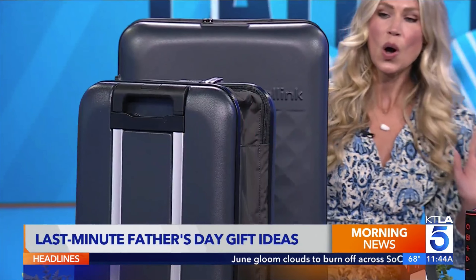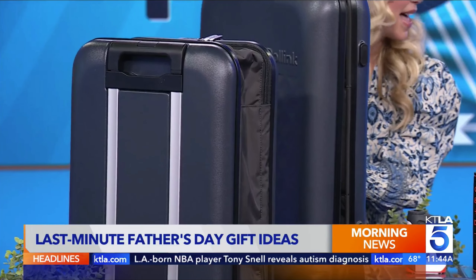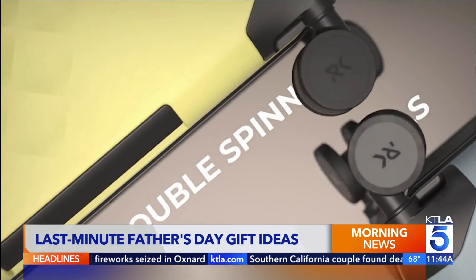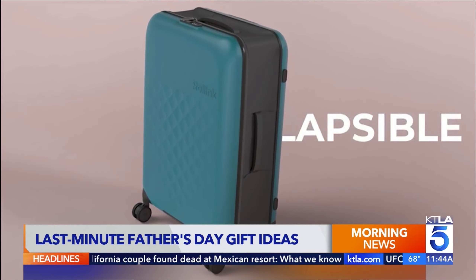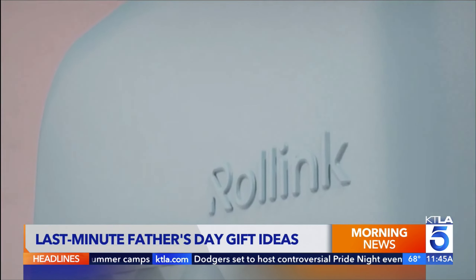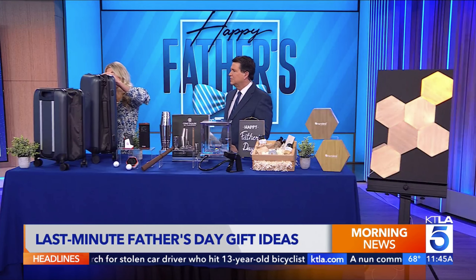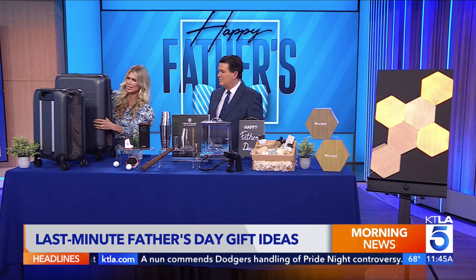First up, we're going to start with the Traveling Dad. So if you have a dad that is on the go, he needs the rolling collapsible suitcase. This is the only suitcase that collapses — we have the open version there, and it's collapsed here. It can fit under a bed for easy storage. One of the pain points with luggage is that you get it home and it takes up so much space in your closet. This is from Rolink — it's their 360 Spinner collection. It's so easy to maneuver, very durable with its outside shell, and it comes in multiple colors to fit any dad's style. They have the carry-on version and this large version that you can check.